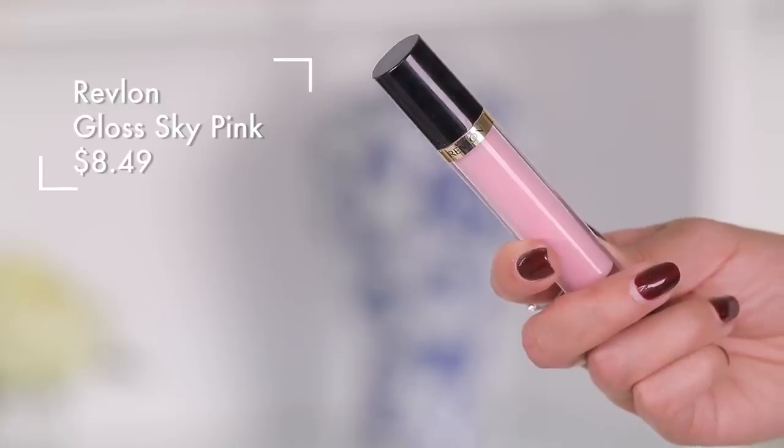Putting the NARS on, and then — Revlon. I mean, you guys, this is like one of the best dupes of the whole video. It just adds this beautiful shine — like a little kiss of cool-tone pink essence from any lip gloss.